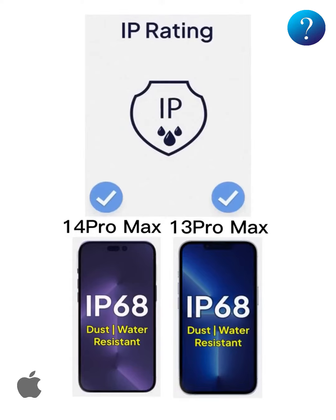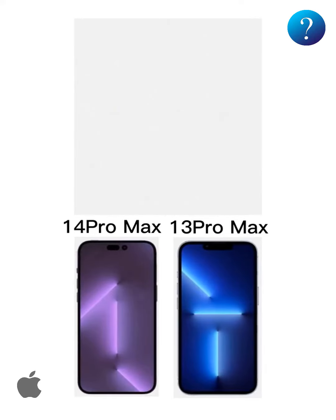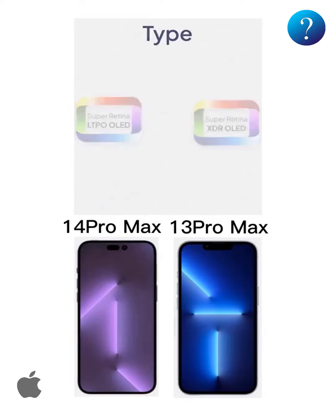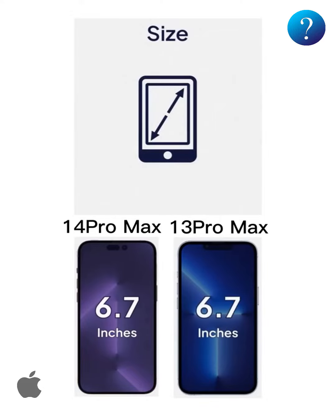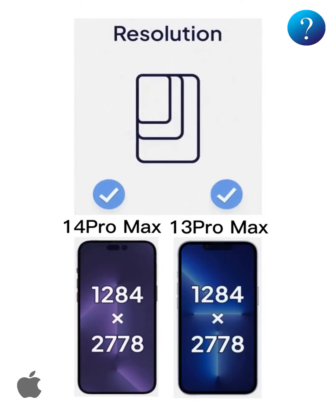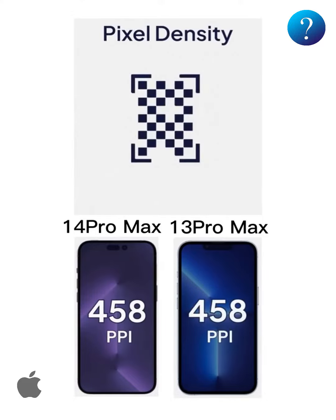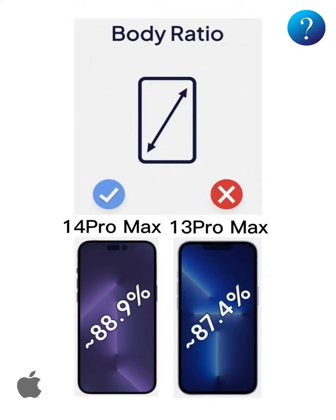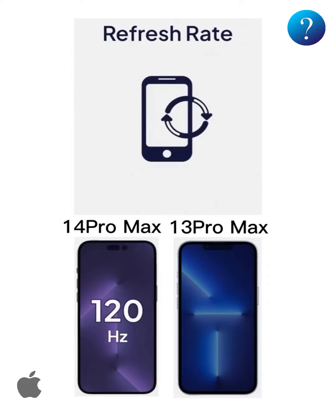For the screen, the iPhone 14 Pro Max has a display that is more saturated in color and saves 15 percent of battery life. Screen size is identical for both devices, resolution is also the same, and pixel density quality is identical. Screen coverage on the 14 Pro Max is slightly more extensive, refresh rate is similar for both devices, and screen protection is identical for both.